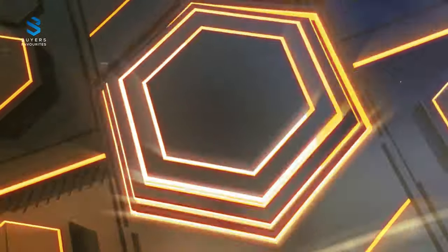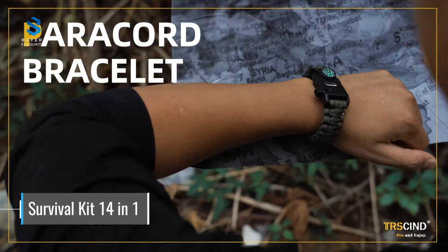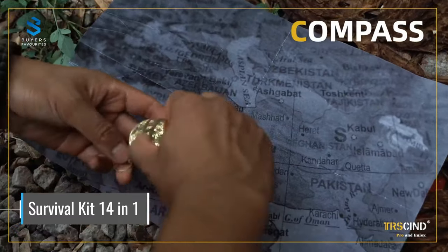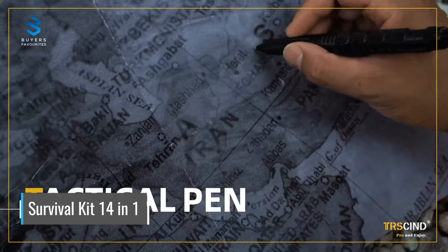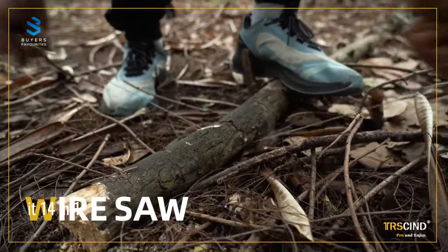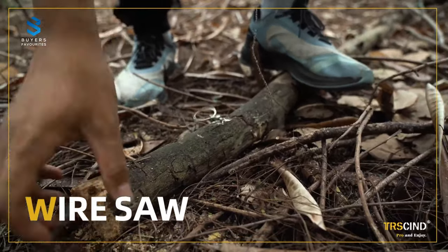Number 1. At the top of our list, we have the Survival Kit 14-in-1, which includes a wire saw, emergency blanket, flint scraper, flashlight, credit card tool, compass, and a waterproof box. This camping accessory is perfect for anyone looking to stay safe and have peace of mind while participating in outdoor activities like hiking, camping, hunting, fishing, backpacking, and travel.